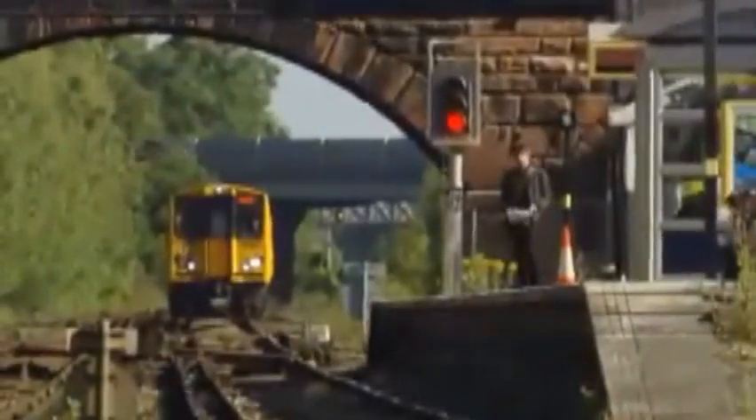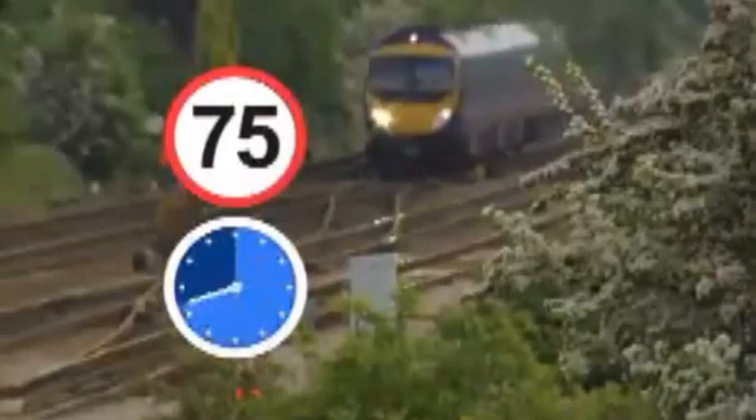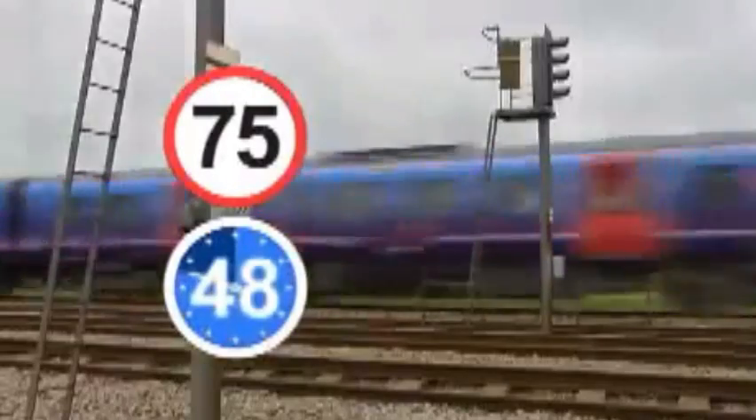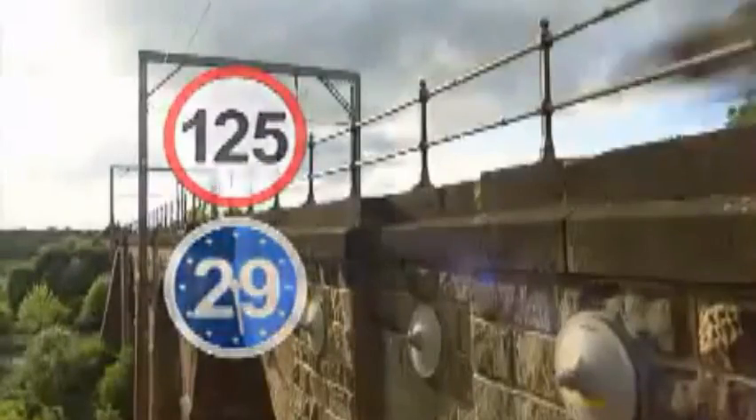It might sound obvious, but remember: trains can't swerve to take avoiding action, and can approach without being heard. Although from a distance they almost appear to be stationary, a 75-mile-an-hour train covers a mile in 48 seconds. For a 125-mile-an-hour train, it's just 29 seconds.